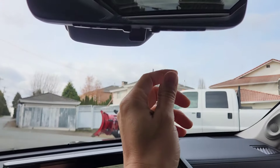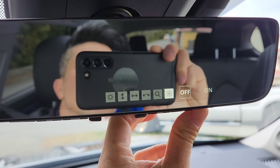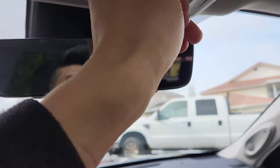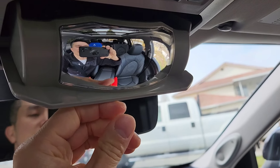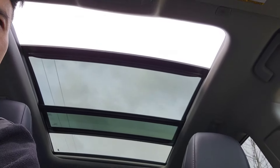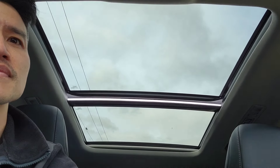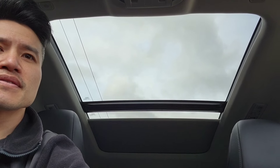The rear view mirror is digital — let's press the button and see what happens. Off, on — yeah, I'll learn how to use that, but that's kind of neat. That is standard. You can see the back seats here, and there's a sunglass holder. It's actually quite nice — and there's a cover there.